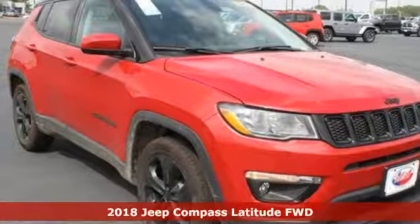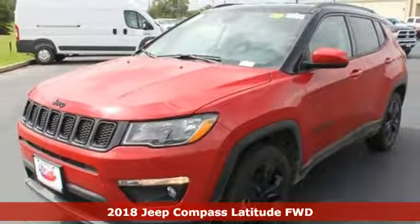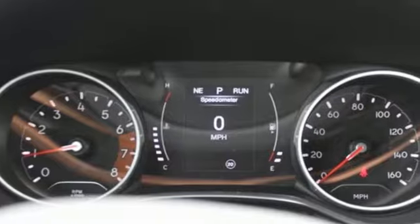Here's a new 2018 Jeep Compass. The adventure you're dreaming of becomes a reality in this Compass, and with features like these, every drive is a pleasure.